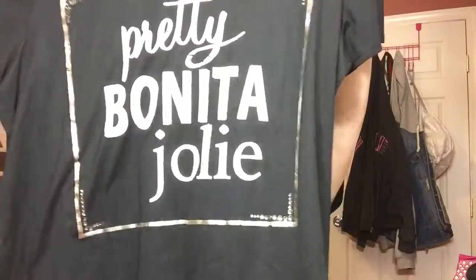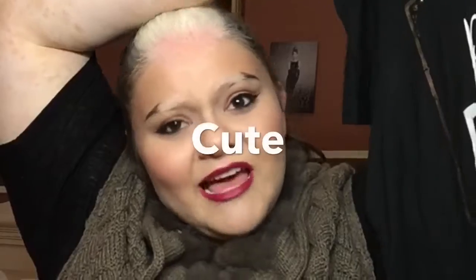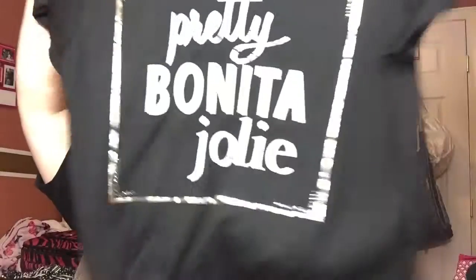This next one is from Avenue as well, and it's just a really pretty red-orange blouse. It's kind of a red-orange in person, but on camera it looks like a coral. But either way, it's super pretty. Then there's just a pretty black shirt that says 'Pretty Bonita' — I think it might be pronounced 'jolie,' but I'm pretty sure that's wrong.